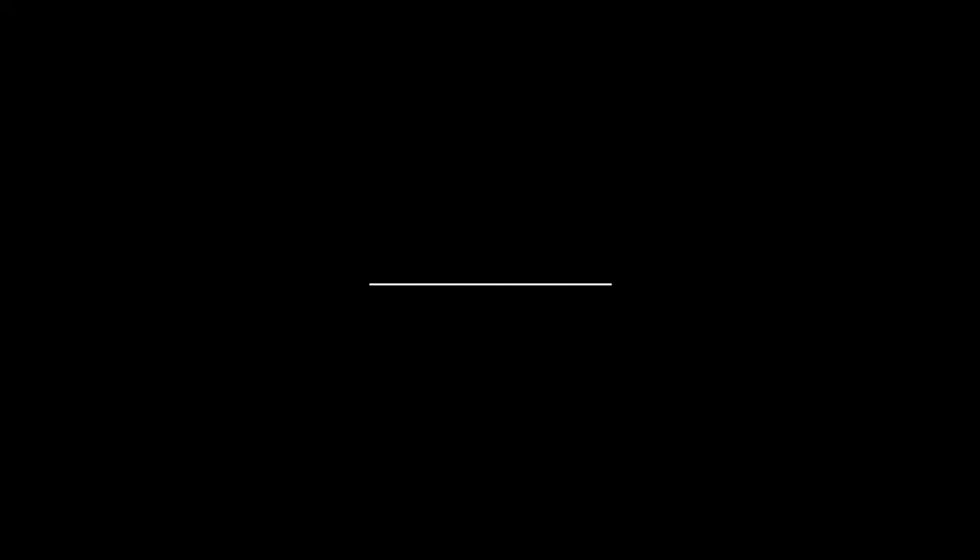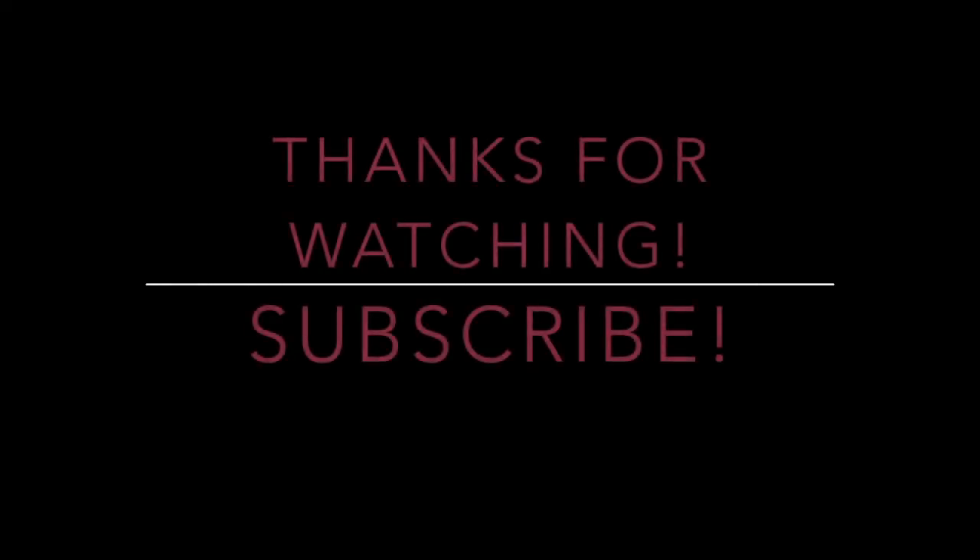So that is it for my September favorites. I hope you enjoyed and I hope you had a really great month. Be sure to follow me on Pinterest, Instagram, Twitter, and all that. The links are down below and I will see you next time. Bye guys!